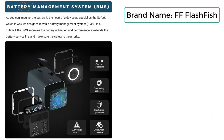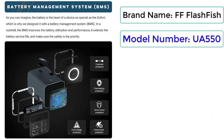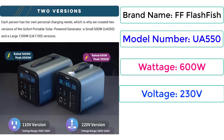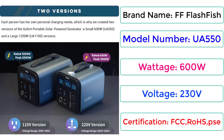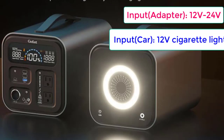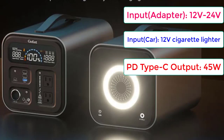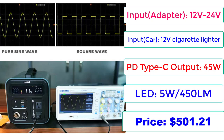Brand Name: FF Flashfish. Model Number: UA550. Voltage: 600W. Voltage: 230V. Certifications: FCC, ROHS, PSE. Input: Adapter 12V–24V. Input: Car 12V Cigarette Lighter. PD Type-C Output: 45W. LED: 5W with 450LM. Price: $501.21.